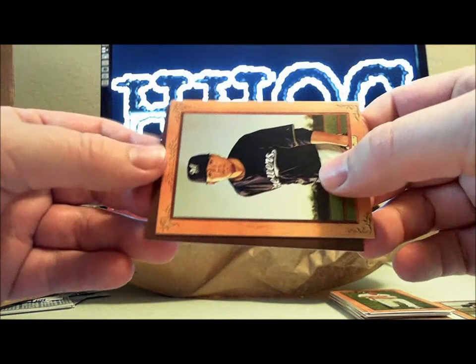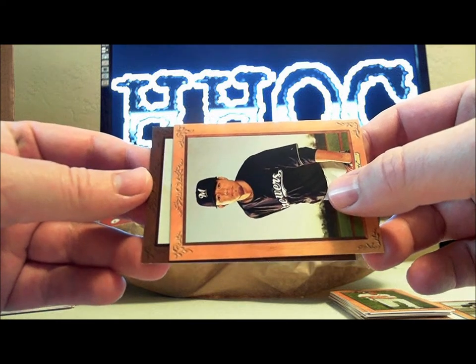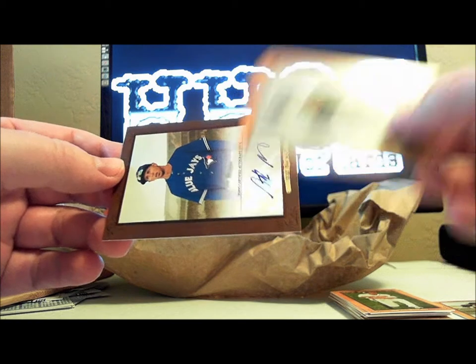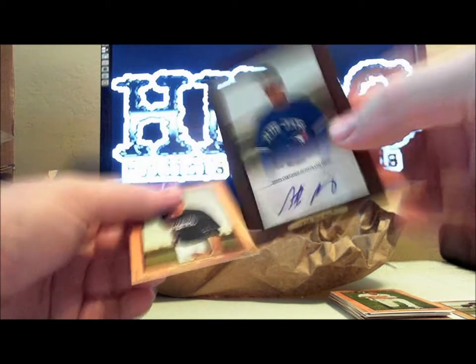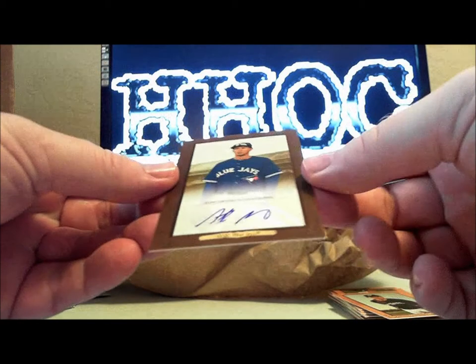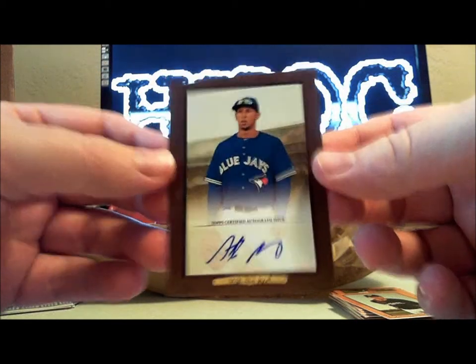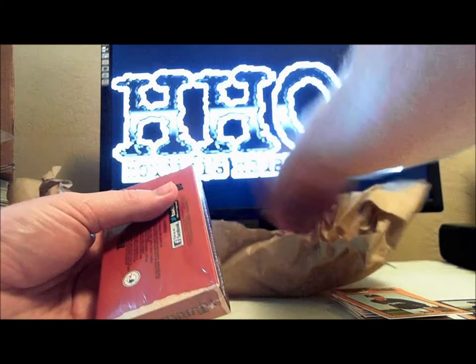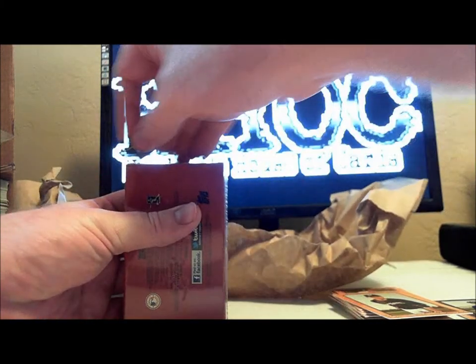Let's see — this could be anybody because it's numbered to 10. Anthony Gose, 4 of 10, for the Blue Jays. It could be anybody and this just happens to be Anthony Gose. Moving on — hopefully we'll hit a printing plate in here too, maybe one of the autos numbered to 20 or something like that.